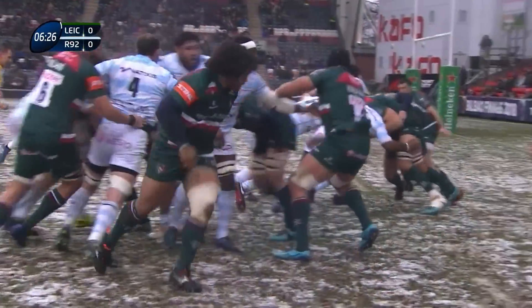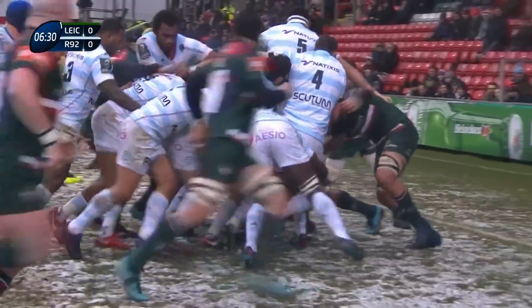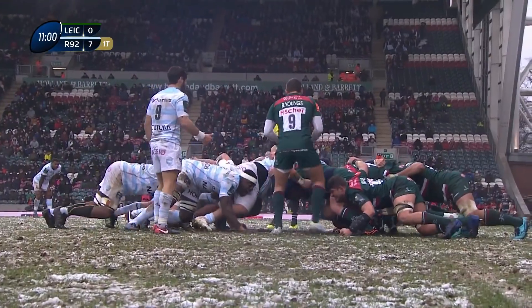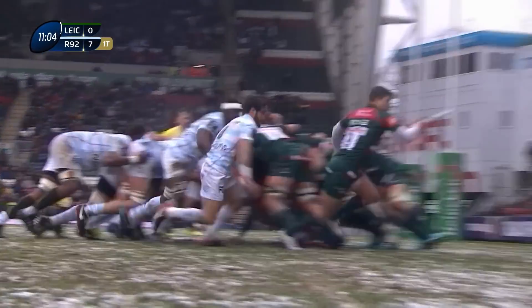The more Racing gets rolling, the harder they are to stop — Leicester know it, to their cost. First try for the French side. Leicester's only win in the four previous Champions Cup meetings was of course a semi-final down the road in Nottingham.